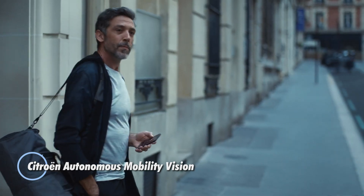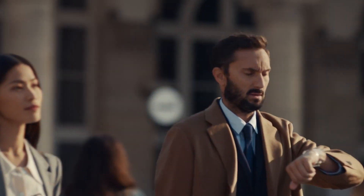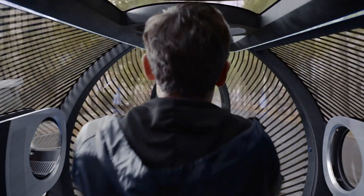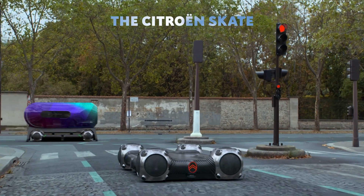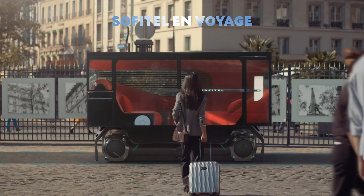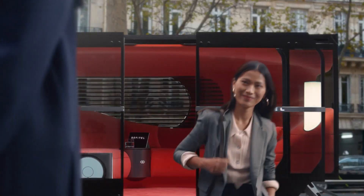Citroën Autonomous Mobility Vision is a concept vehicle that embodies the future of urban transportation. This innovative concept car is designed to be fully autonomous, meaning it can operate without human intervention. The vehicle features advanced AI and sensor technology to navigate city streets safely and efficiently. Citroën's Autonomous Mobility Vision prioritizes passenger comfort and convenience with a spacious interior that can be configured for various uses, from commuting to leisure. It emphasizes sustainability with an electric powertrain, contributing to reduced emissions and environmental impact.